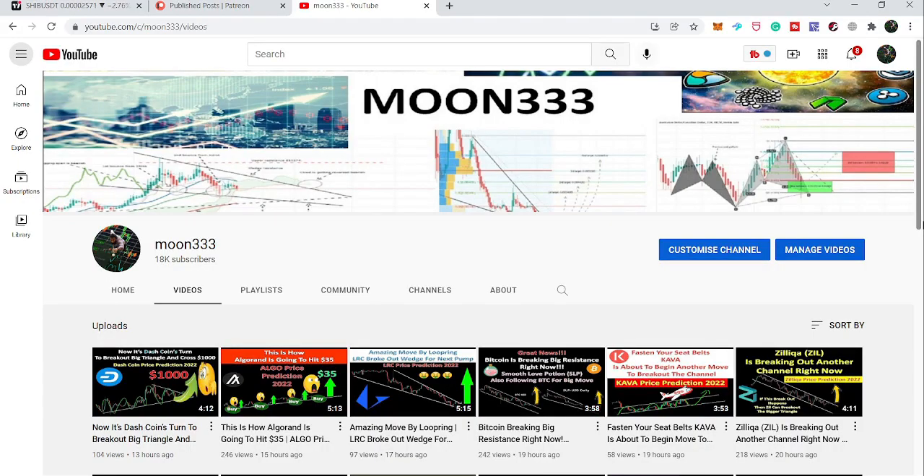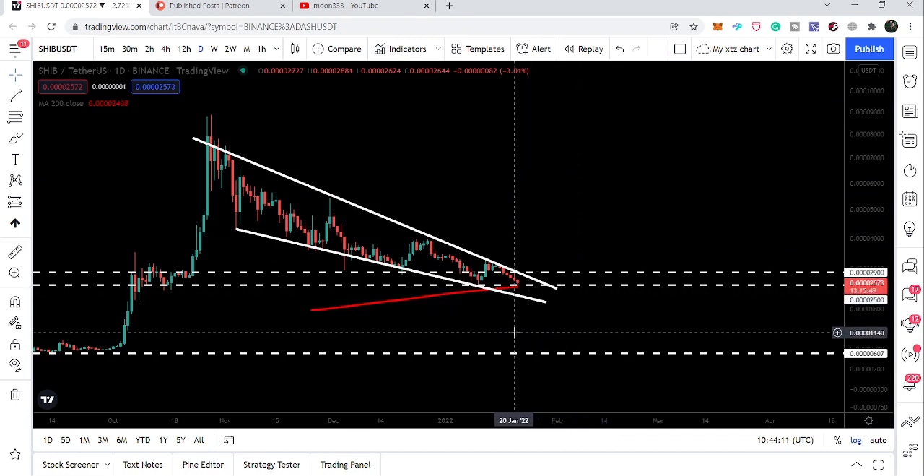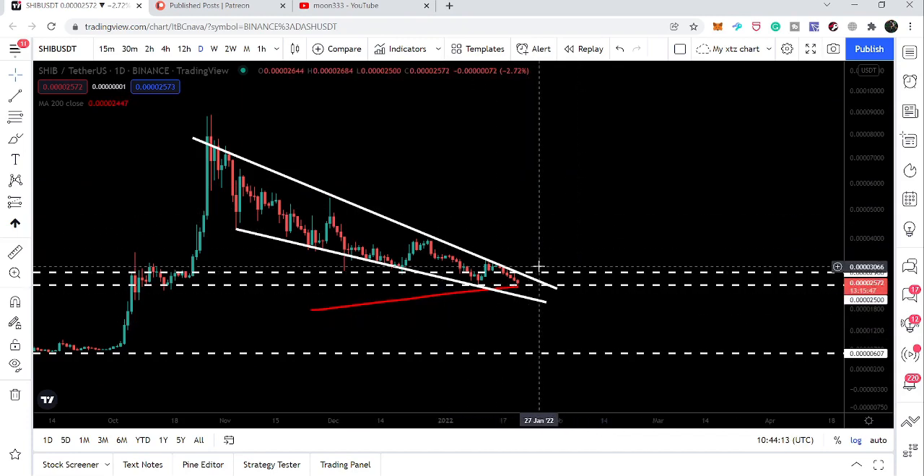Hey friends, this is Atif. Welcome to the new update on Shiba Inu token. Shiba Inu has again dropped at a very critical support, and in today's video we will analyze whether we are going to have a reversal move from here or we are going to break it down.